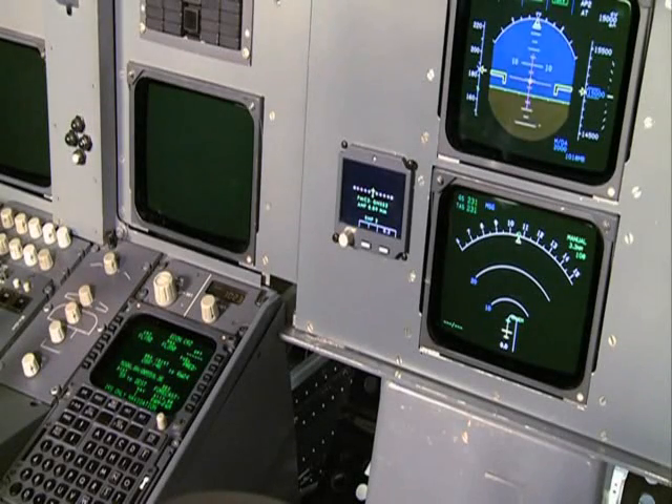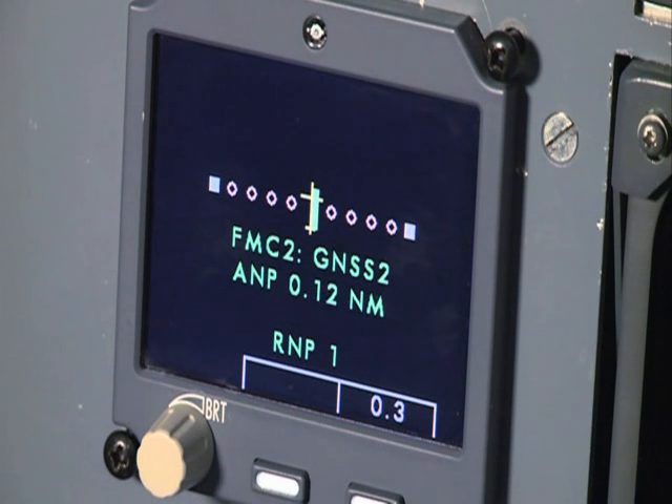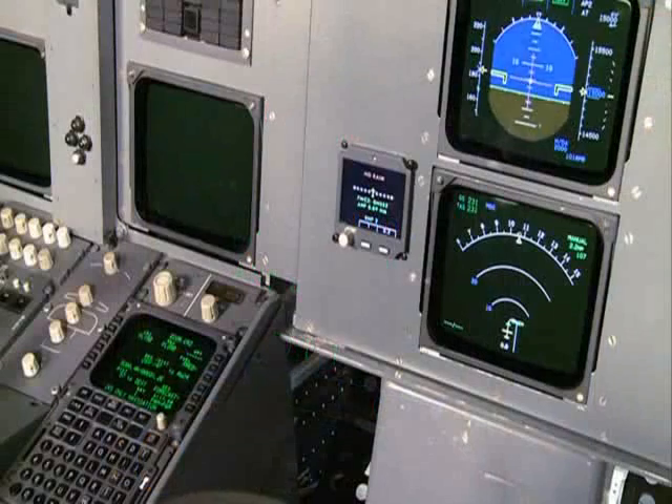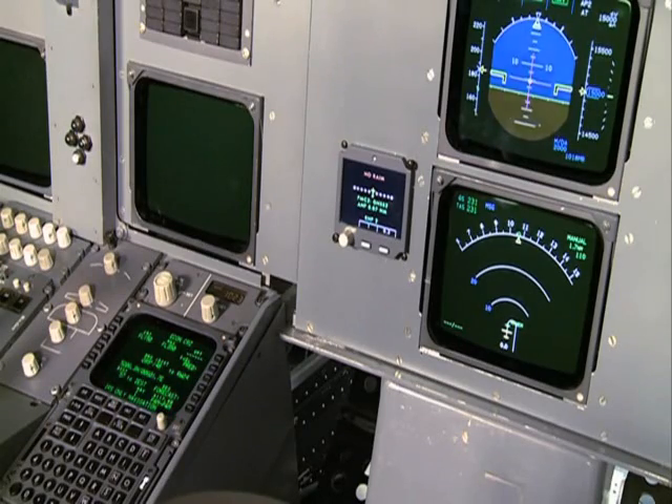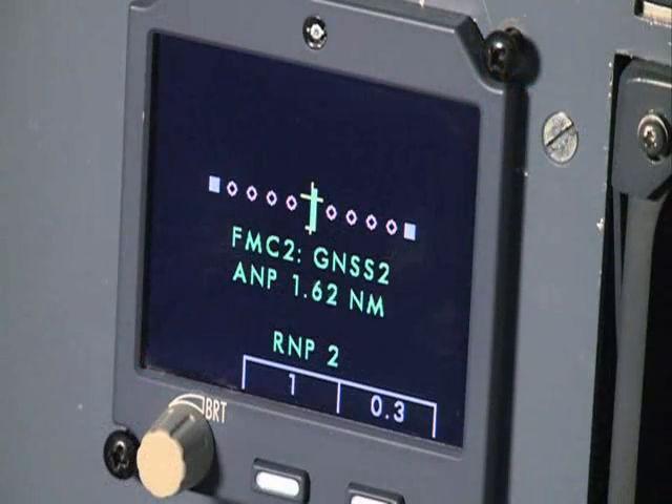The next demonstration is a NO RIN message, indicated by a flashing amber NO RIN flag, indicating that the integrity of the GNSS system is not guaranteed anymore. The required action for this is to switch back to either IRS-only or radio-navigation. In the very unlikely event that the actual navigation performance exceeds the required navigation performance, an amber NO RIN flag will be shown.